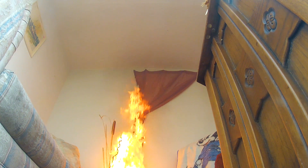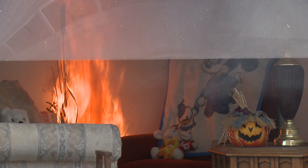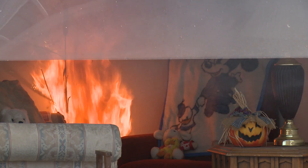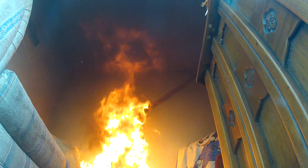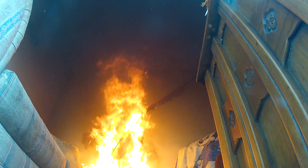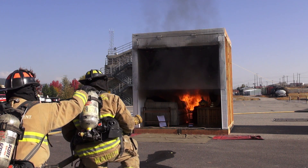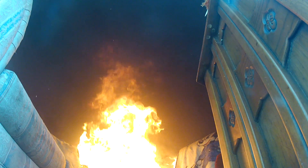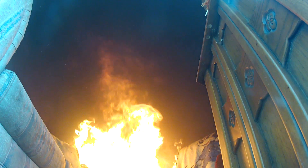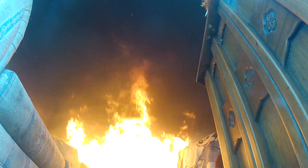As you can see, the temperature goes quite quickly: 155 degrees, 163, 195, 223, 265, 305, 389, 430, 500 degrees.